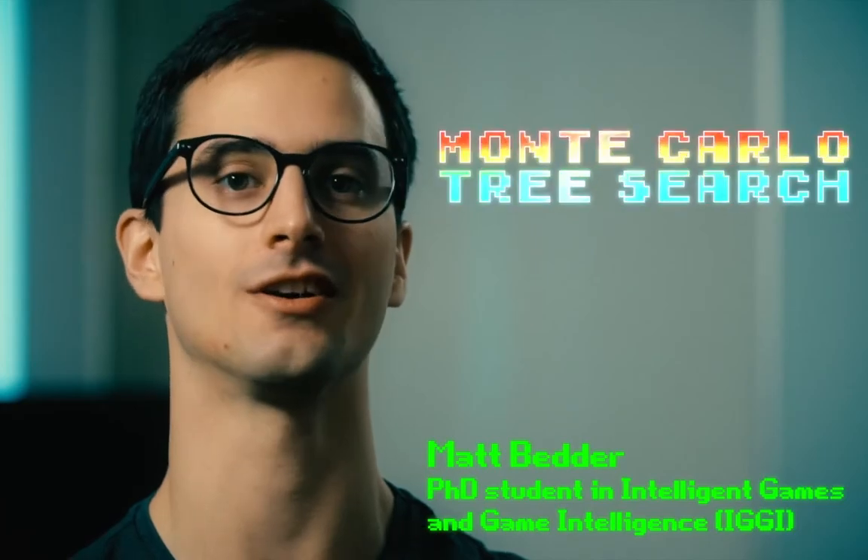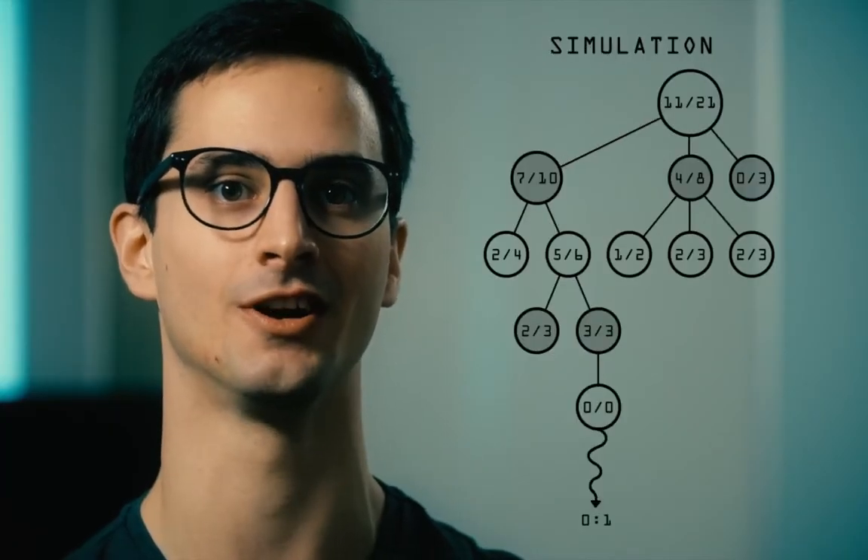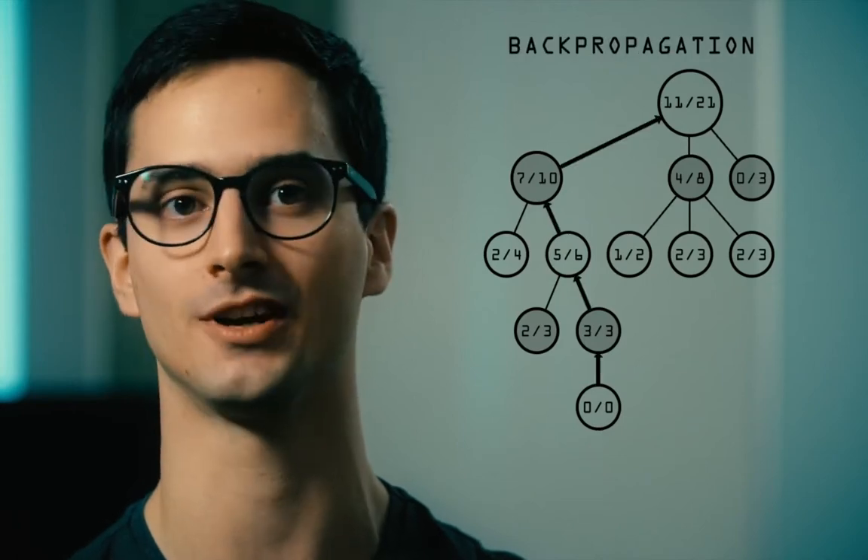In my PhD, I'm looking at an algorithm called Monte Carlo Tree Search, which is an AI technique that has seen lots of use in card games and the game of Go in particular, but not so much for games used in the video games industry and AAA games in particular.